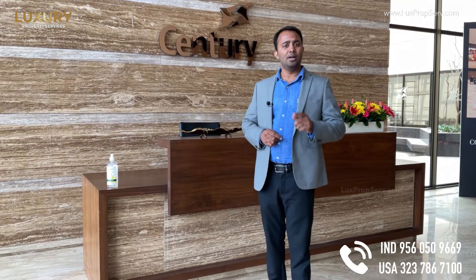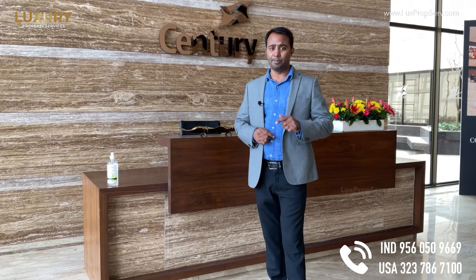Today I am at Century Ethos, which is an uber luxury development near Hibbal. We will be talking about the project in detail. I will show you the mock-up apartment and we will talk about the specifications. We will show you the ongoing construction as well. This is a near ready-to-move apartment and I will be happy to show you and talk about the things in detail.